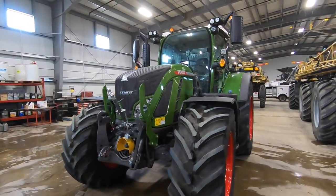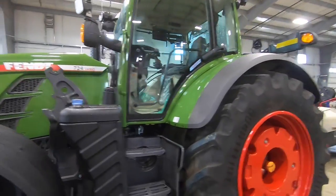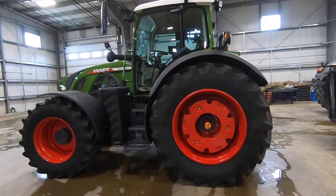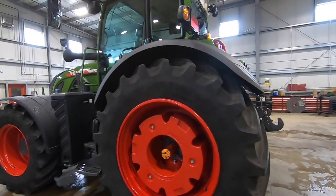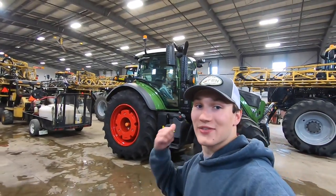It is the nicest tractor I've ever seen in my entire life — I'm not exaggerating one bit. And here it is: the Fendt 724 Gen 6. This thing is brand new 2021 and it just showed up two days ago.